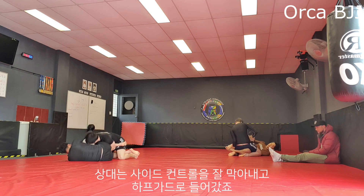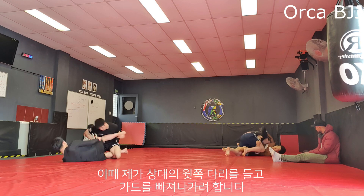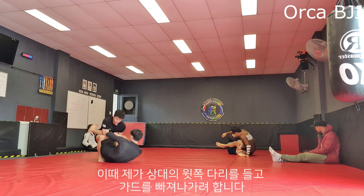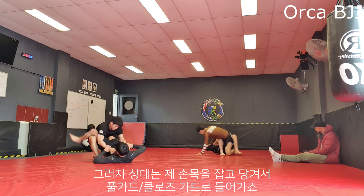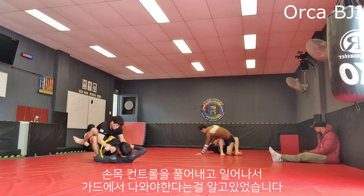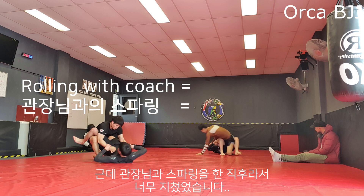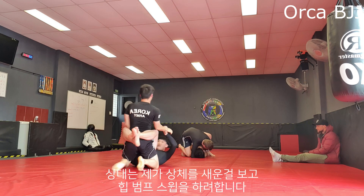He does well stopping me from getting to side control and gets into half guard position. Here I try to lift his upper leg to break his guard but as soon as I do that he grasps both my wrists and pulls me into his full guard. I know I should have broken the wrist control and posted up to not get pulled into his guard, but I was really worn out from rolling with Joong — and that's an excellent excuse.